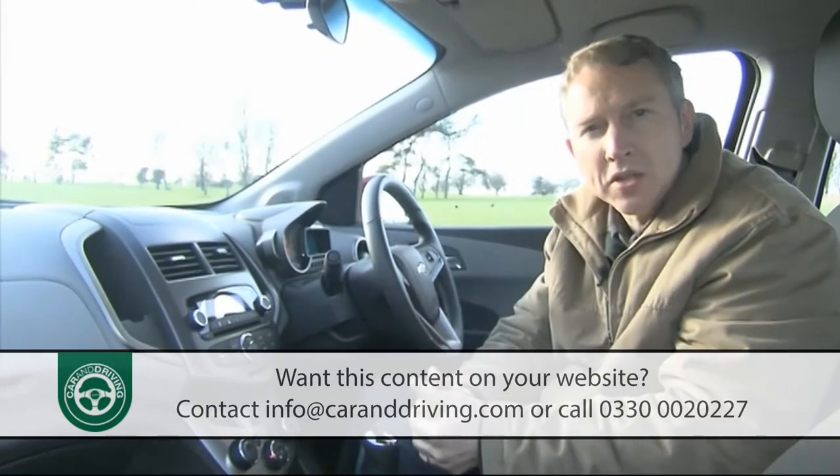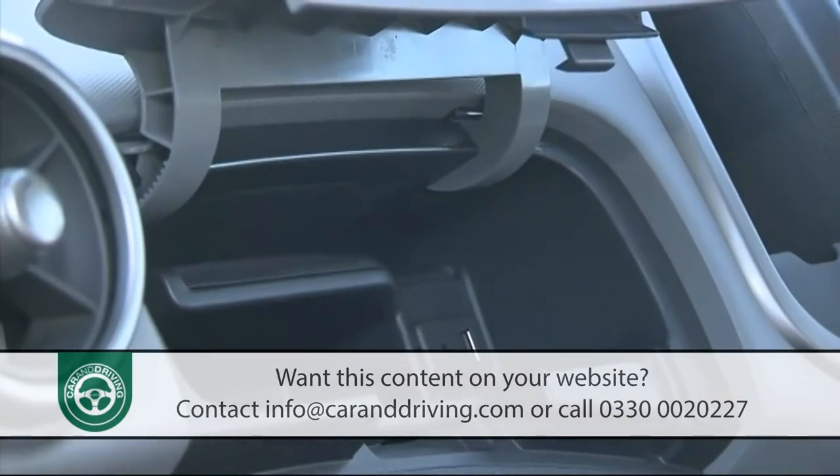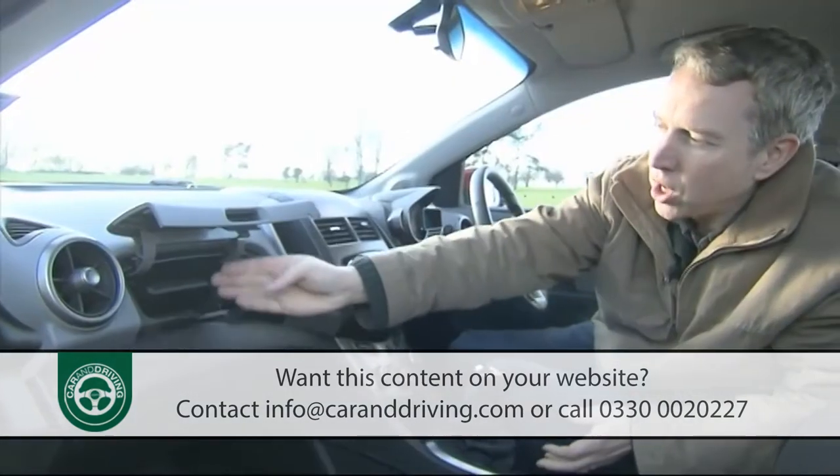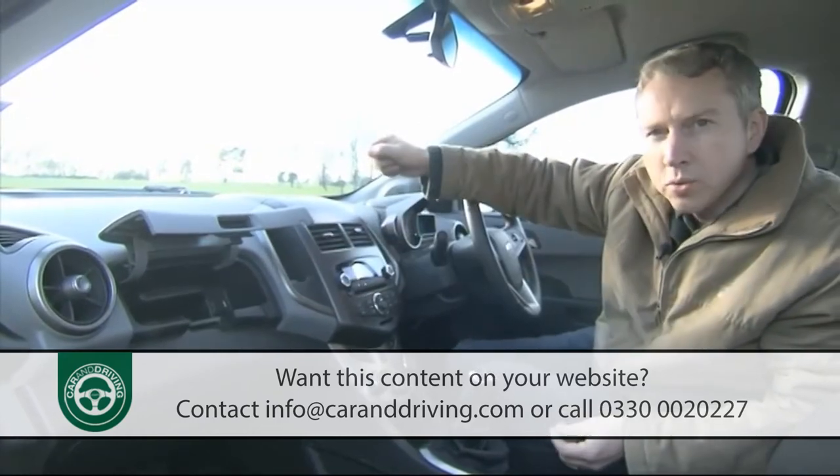Electronic devices may be better placed in the higher of the two glove boxes, where they can be charged up via a USB slot that also connects through to the car's audio system.